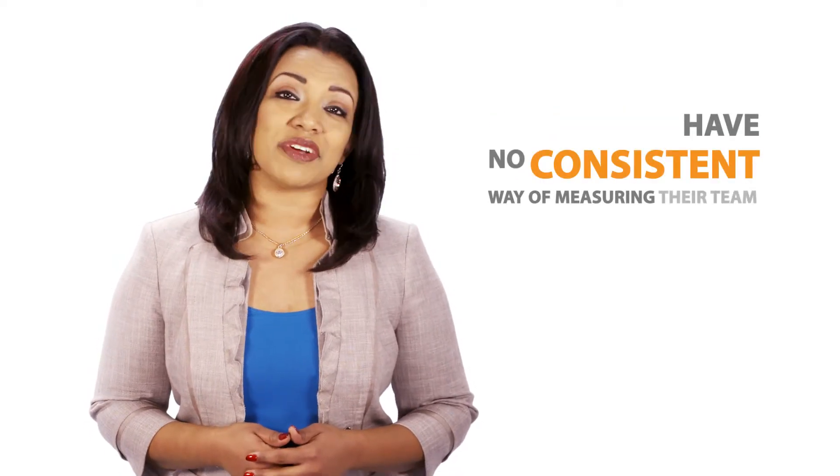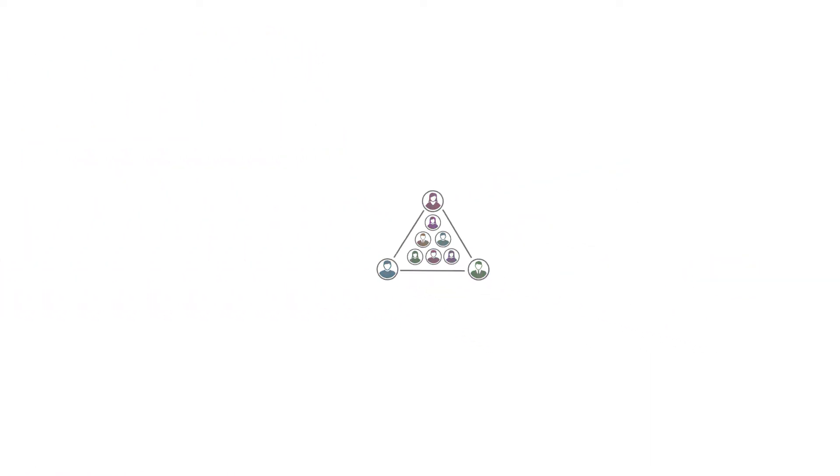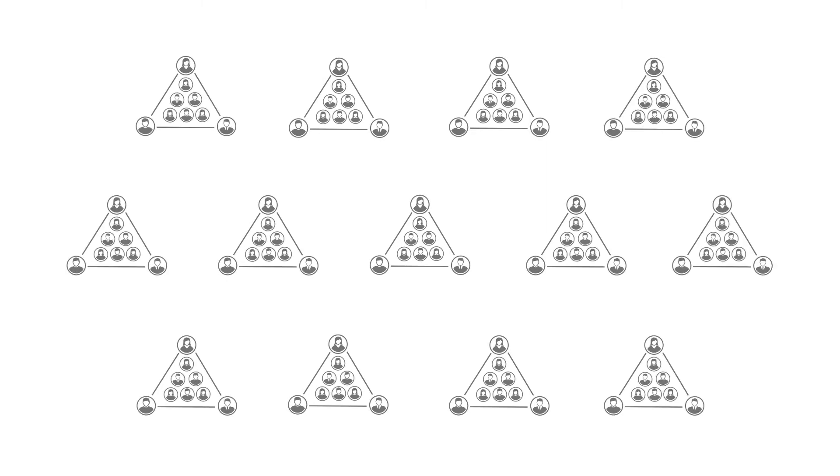Agile teams have no consistent way of measuring their team health and performance. Now if you only have a small group of teams this really isn't a big deal, but what if you have 20, 30 or hundreds of Agile teams? How do you know how they're doing from a performance and health perspective in a consistent way?